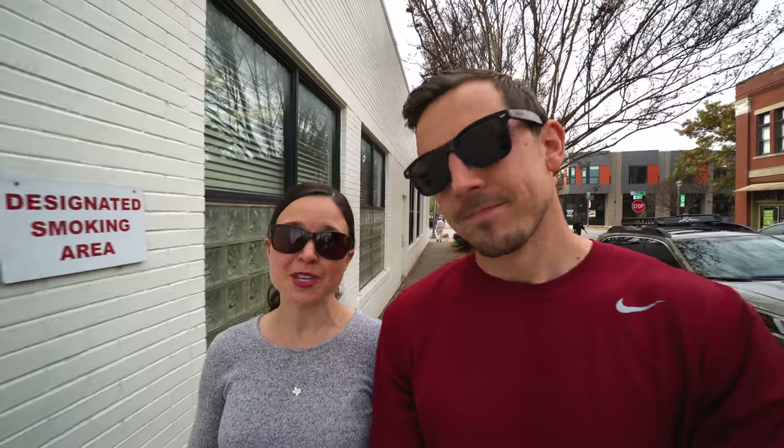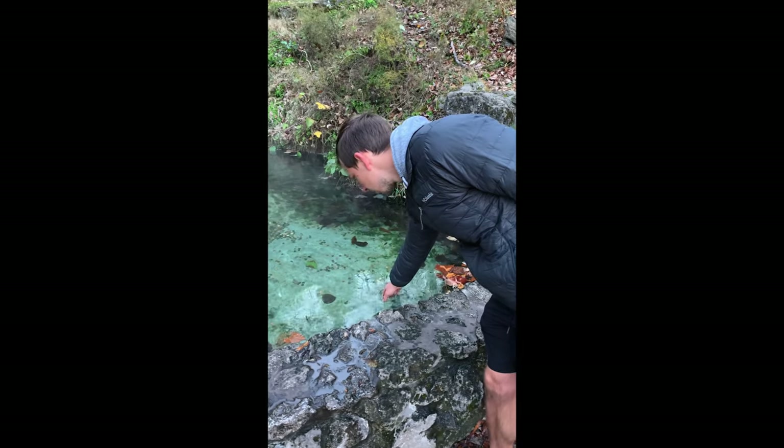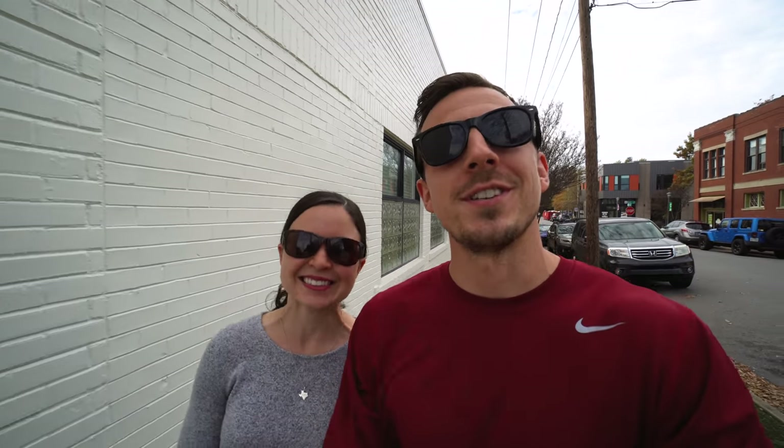That's going to do it for our time here in Little Rock. Tomorrow we're going to be exploring Hot Springs National Park, which is about an hour southwest of Little Rock. Instead of filming a vlog we're just going to do a bunch of Instagram stories documenting our time there, so if you're not following us on Instagram make sure to go follow our page. We're doing a story highlight with everything from Arkansas including Hot Springs. After that we're headed back to Texas for the holidays and we have a few fun adventures we can't wait to share.